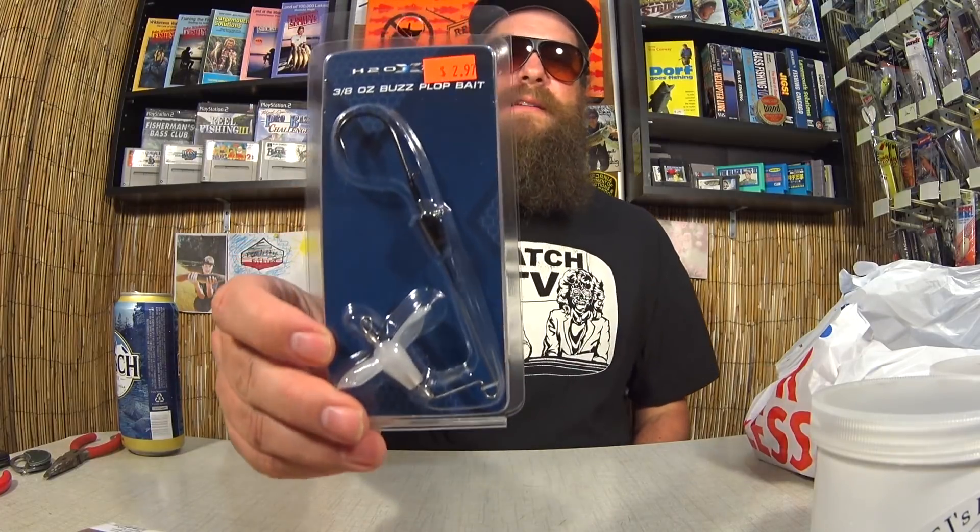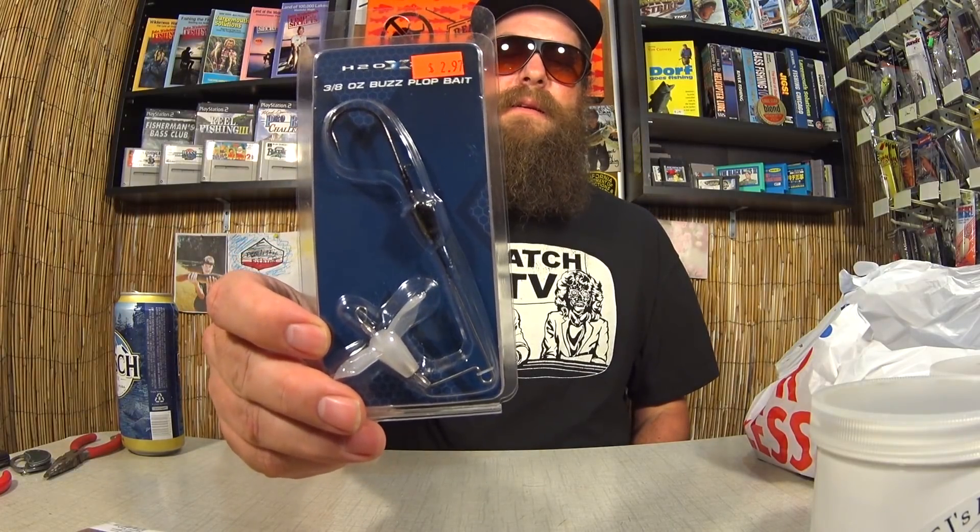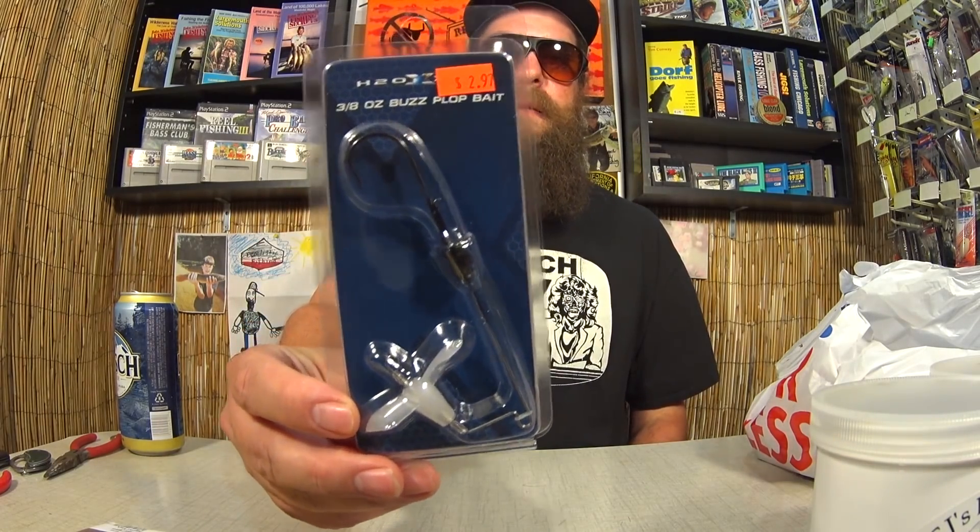Here's another one of those H2O Express Buzz Plops — this one's 3/8 ounce, so it's a little heavier. You put your own soft plastic on there and turn anything into a buzz bait. Pretty cool. $0.74.